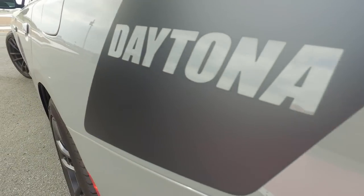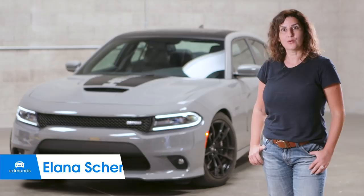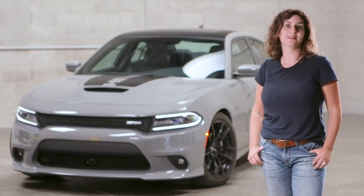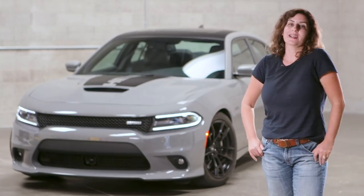Today we've got the 2018 Dodge Charger Daytona 392. It's a 485 horsepower four-door that runs a 12-second quarter mile and costs around $50,000. Does a car like this even have any competitors? Let's take it out and see.